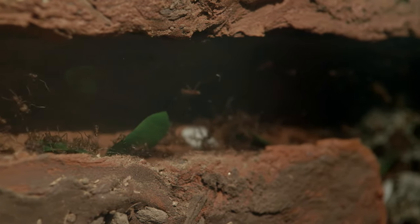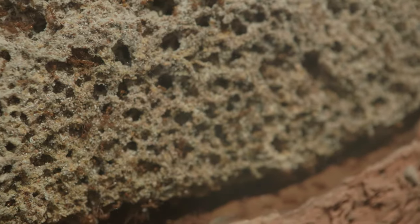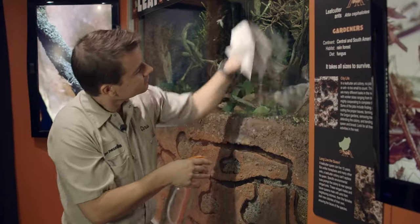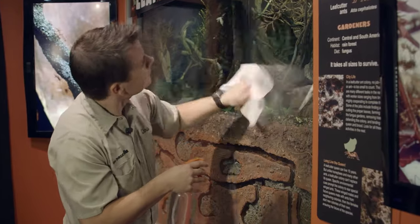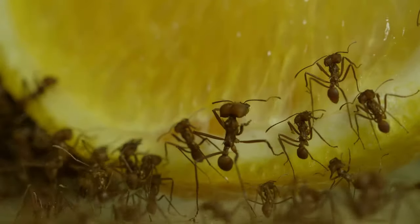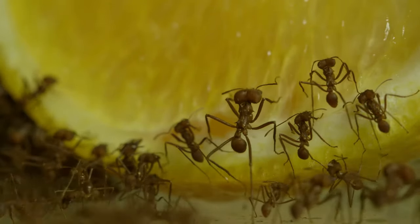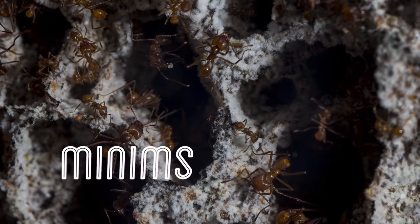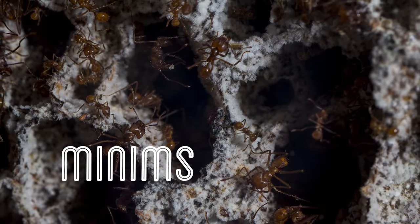In turn, the leafcutter ants eat the fungus, which means they grow their own food. Do you have chores that you do around your house? Well, in a leafcutter ant colony, almost every single ant is a worker, and they do chores around the colony based on their body size. The smaller ants, called Minims, usually stay in the underground nest to help take care of the fungus, as well as take care of the eggs that the queen has laid.